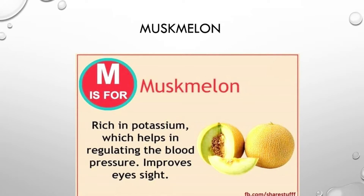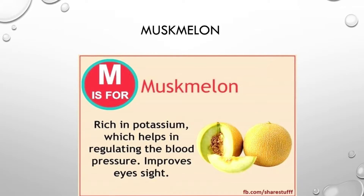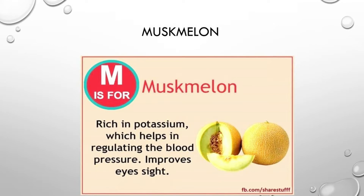Musk melon. Musk melon contains potassium and is good for eyesight.